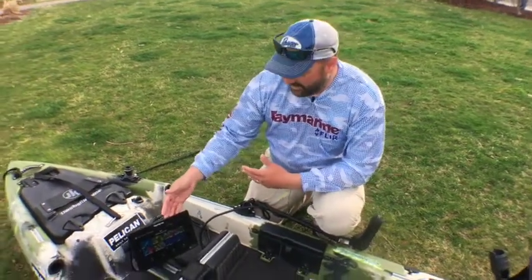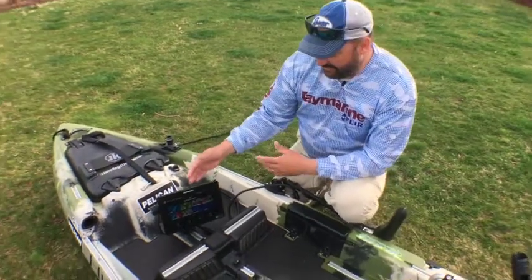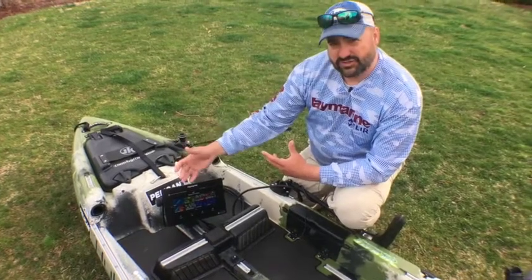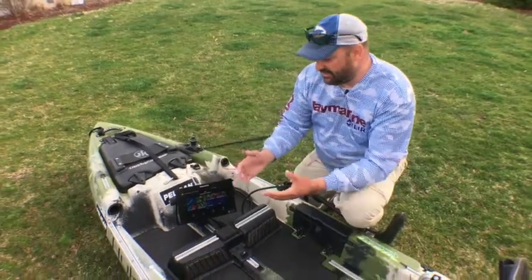If we talk about the actual product, that's different than what we've had in the past as well. Old Raymarine had multifunction displays, extra transducers, modules — systems that you piece together.